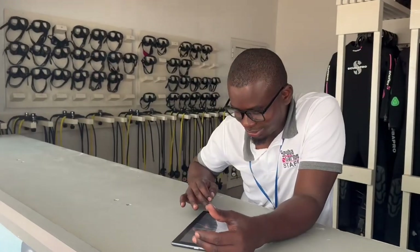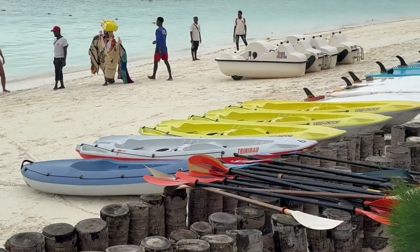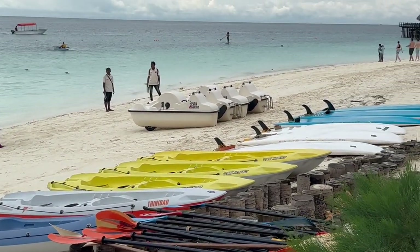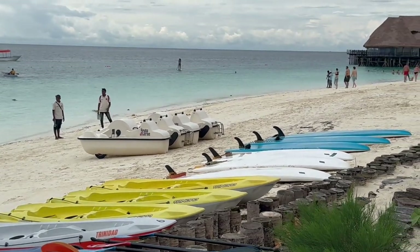Unfortunately, because of a cold that I had, we weren't able to scuba dive on this trip. The use of the kayaks, the stand-up paddle boards, and the paddle boats is free, and we did take advantage of some of those activities.